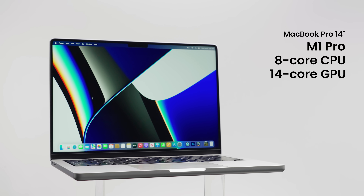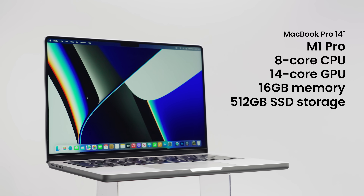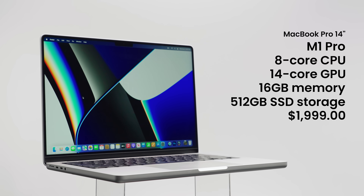But which one should you get? This 14-inch model is the cheapest one you can buy, with 8 and 14 cores, 16 gigabytes of RAM, and 512 gigabytes of storage for two thousand dollars. It's a lot of money — but is this base tier powerful enough, or should you spend even more?